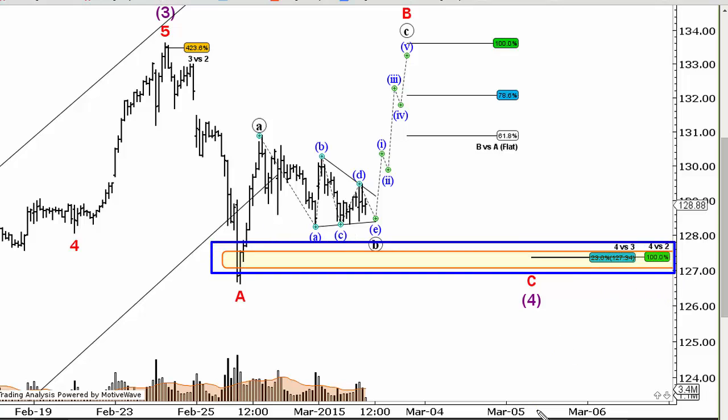This is a combination of two fib support levels — 4v3 and 4v2 — which gave us the nice low. We're moving higher in A. And as I warned in that prior video, which I'll link right above, this is probably a B wave.